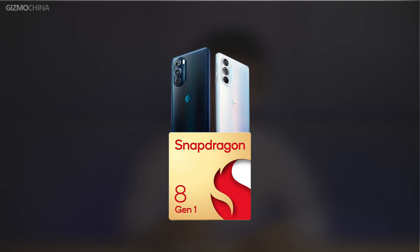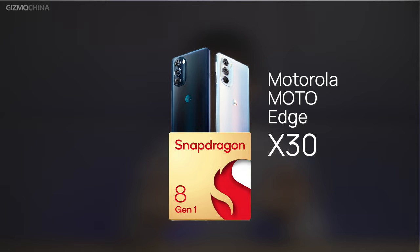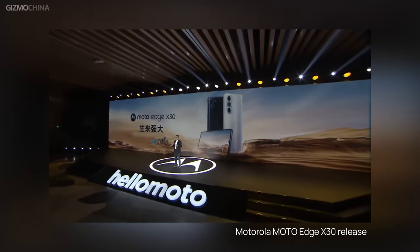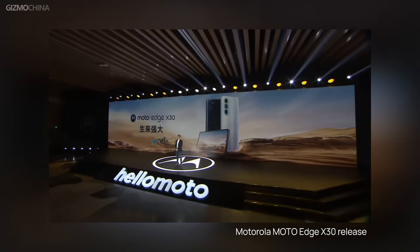One of you watching this video is going to experience the newest Qualcomm chipset with the Moto X30. We all know the story about this newest chipset — it's the Snapdragon 8 Gen 1. It was released at the beginning of December, and the Moto X30 is releasing their new phone just yesterday equipped with this chipset.